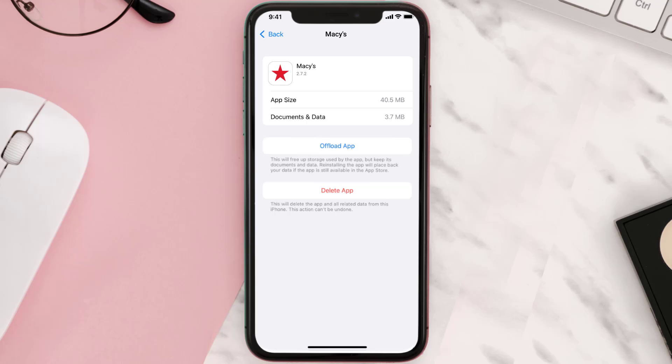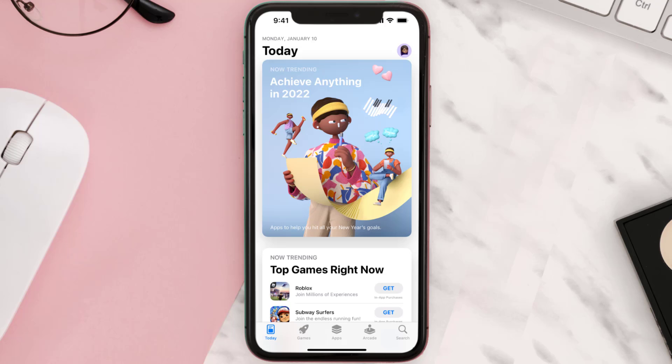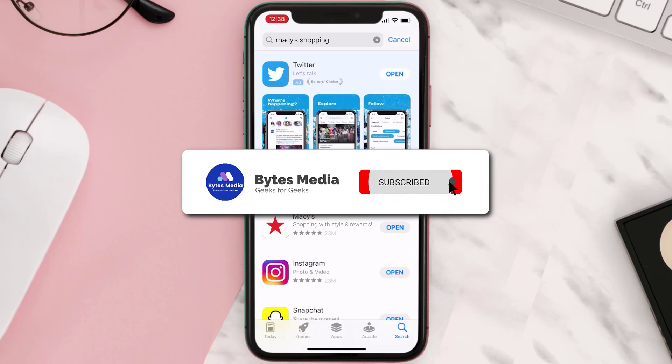Follow the on-screen instructions to navigate all the way to the app page. Once you're on this screen, tap on Delete App to uninstall the app from your device. Once uninstalled, open up the App Store, search for the app, and tap the Get button to install it back on your device. Hopefully this will fix the issue.